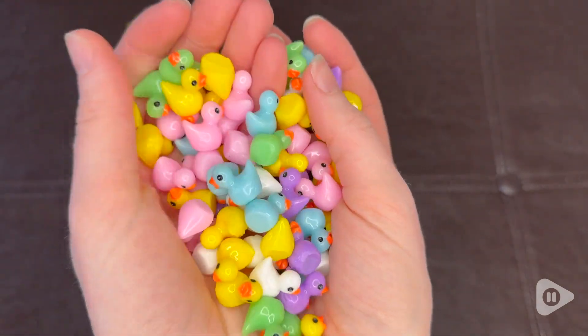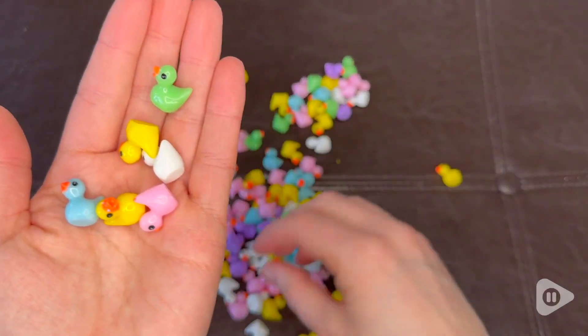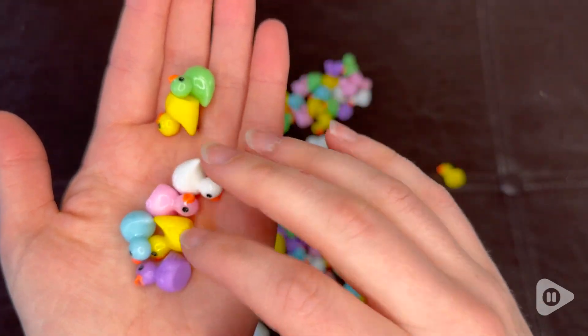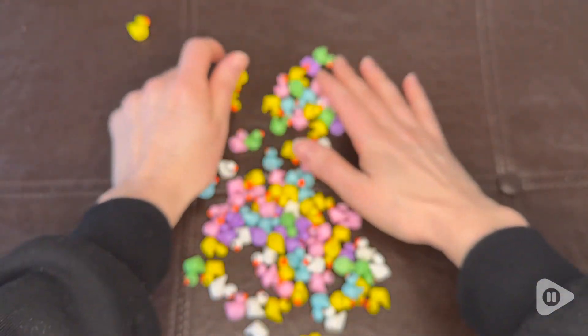What's really fun about these duckies is that they come in different colors — you have green, blue, white, the classic yellow, purple, and pink — and you get 110 of these, so it's plenty to go scatter them around somebody's house.